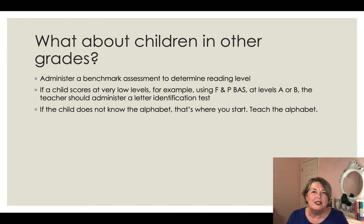What about children in other grades? You may find that first, second, or third graders don't know their alphabet. If you've given a benchmark assessment such as Fountas and Pinnell and have children scoring at levels A and B — very beginning levels — my advice would be to administer a letter identification test, because it could very well be that they don't know many of their letters. If they don't, it's not going to be helpful to try to teach them to read, because they won't be able to decode words in the text.